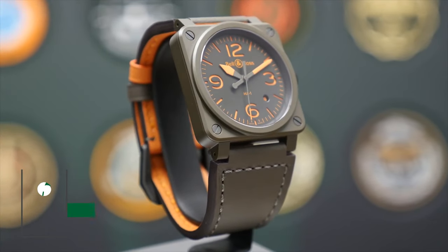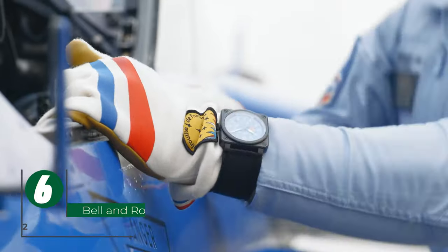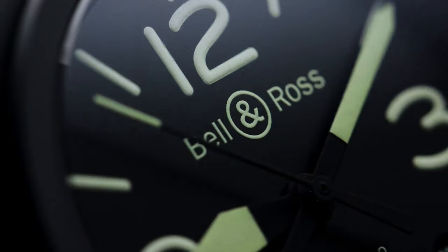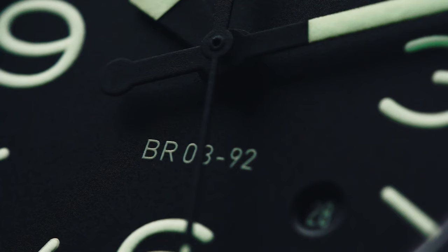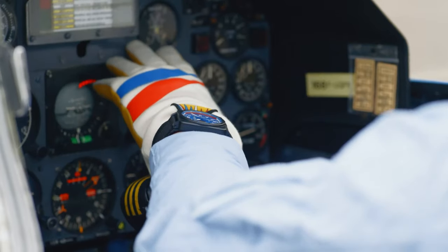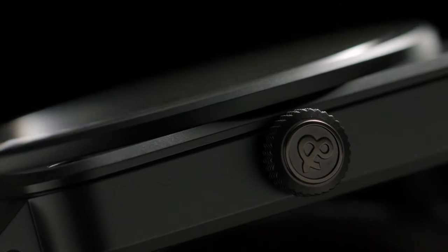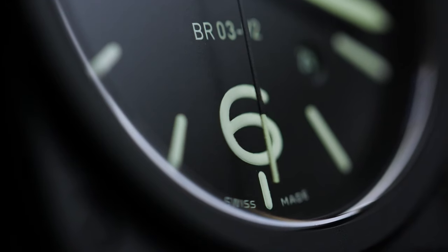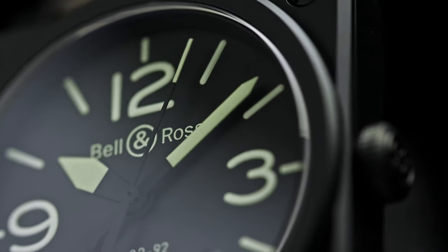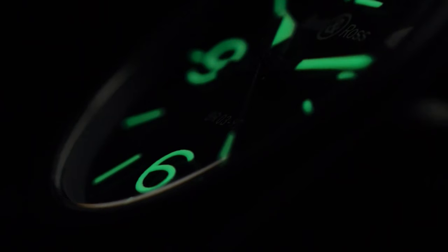The Bell & Ross BR-0392 stands as a quintessential pilot watch, celebrated for its fusion of utilitarian prowess and sophisticated style. Bell & Ross, renowned for equipping professionals in demanding fields, has created a tool that resonates with astronauts, fighter pilots, and elite officers alike. Its matte black case finish, reminiscent of aircraft instrument panels, eliminates reflections, ensuring impeccable legibility — an essential trait for any aviator. The black dial, adorned with luminous white numerals, guarantees instant readability, day and night.